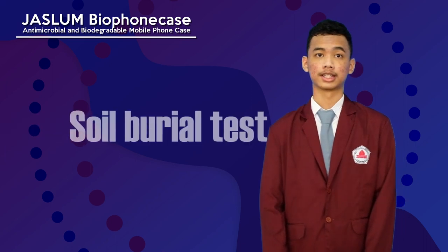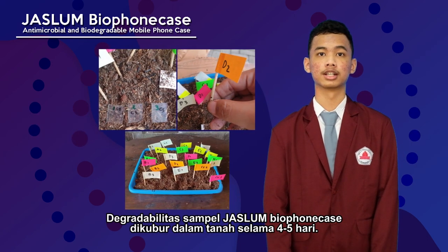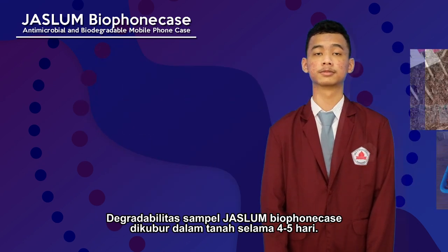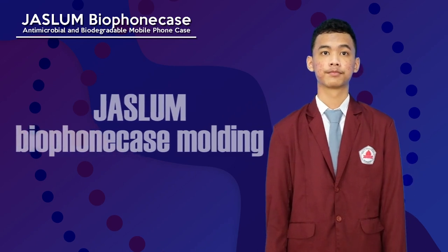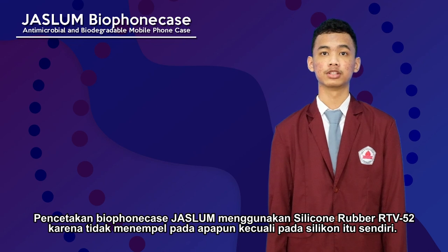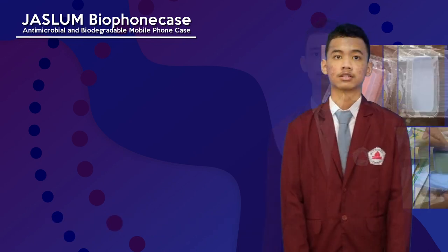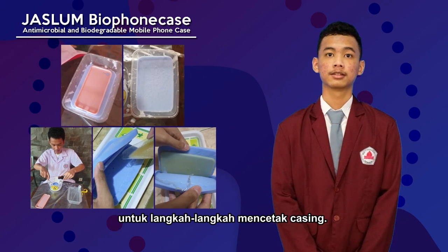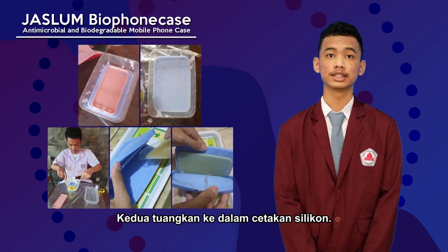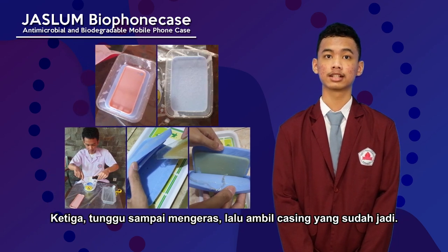Fifth is soil burial test. The JASLAM Bio phone case degradability was measured during a natural soil burial test which lasts for 4 to 5 days. Sixth is JASLAM Bio phone case molding. The phone case printing uses silicon rubber RTV 52 because it doesn't stick to anything except the silicon itself. Steps to print the casing: first, heat composition D until it melts; second, pour it into the silicon mold; third, wait until it hardens, then take the finished casing.